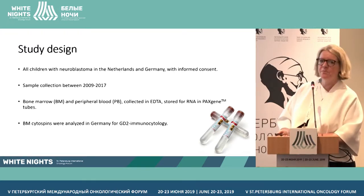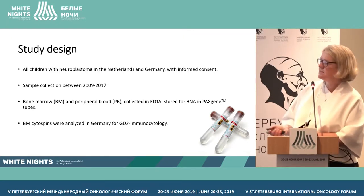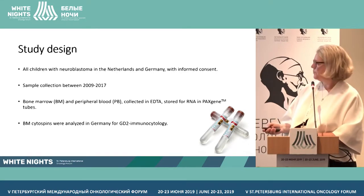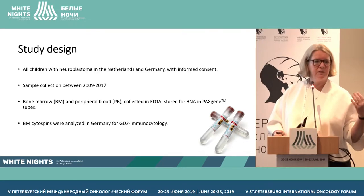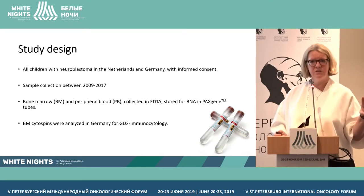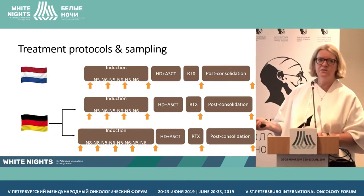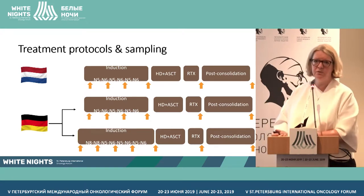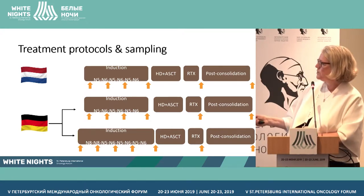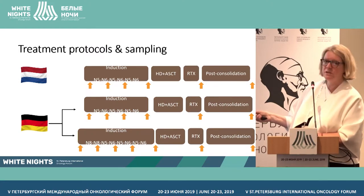We took bone marrow and blood samples between 2009 and 2017. We stored them in PAX gene tubes and extracted RNA from those. In the meanwhile, the clinical samples were tested with GD2, so we have combined PCR and GD2-selected bone marrow samples. The German treatment protocol at that time was the NB2004 study: N5 and N6 courses, high-dose chemotherapy, radiotherapy, and retinoic acid, compared in a randomized fashion to two times N8 followed by the standard arm.